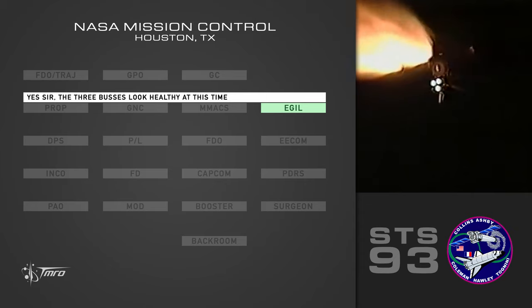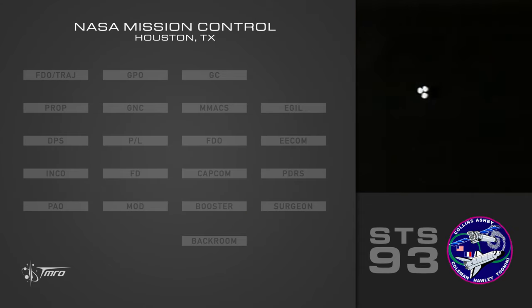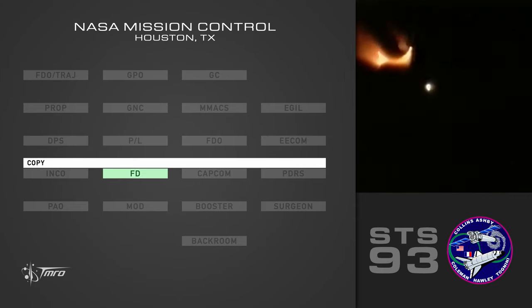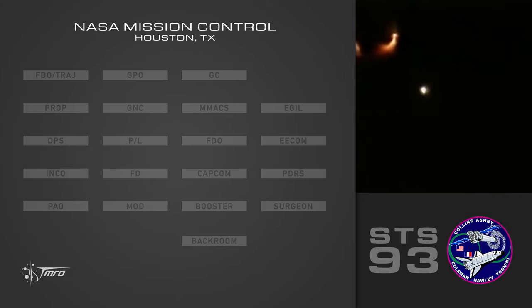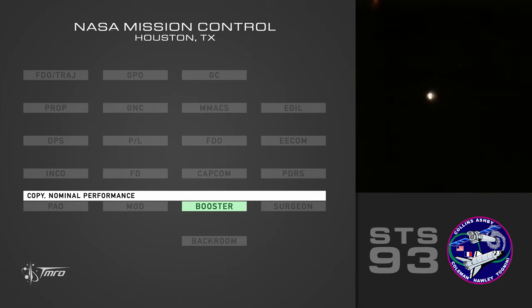Yes sir. We've got three buses look healthy at this time. Okay, this will be set. 103 converged. Copy. Performance nominal. Copy nominal performance.